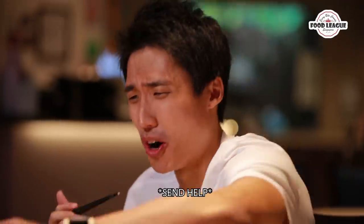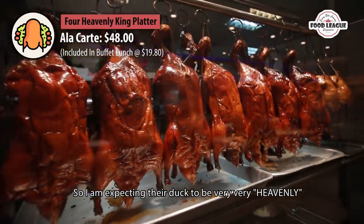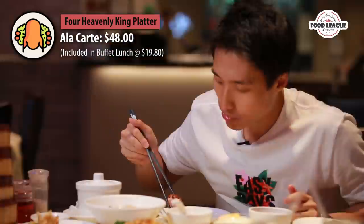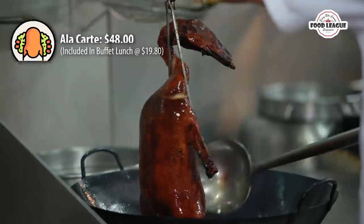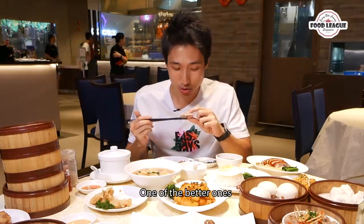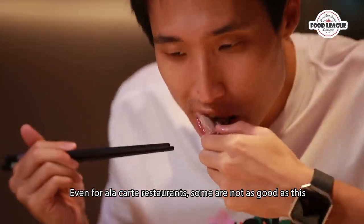Definitely wasabi — oh, it's kicking in! This place is called Heavenly Duck so I'm expecting their duck to be very, very heavenly. Let's try... oh, it's so good! That duck is really heavenly — one of the better ones. In fact, even some a la carte restaurants are not as good as this one.